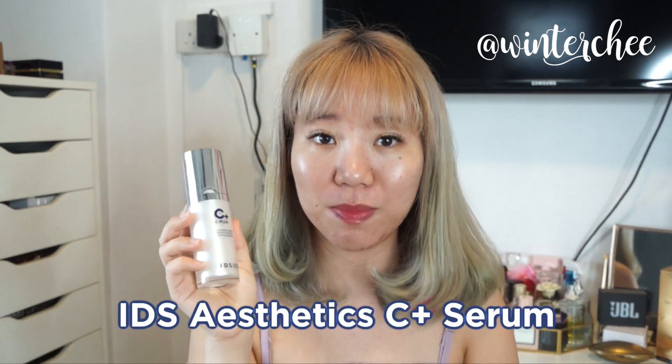The next product from IDS that I really love is the C Plus Serum. This is a highly concentrated vitamin C serum. If you're prone to acne you'll know about scarring — this will help minimize scarring and make it less dark, and I realized it definitely helped to brighten up my skin and give it a luminous glow. I apply it all over my face and rub it in to ensure everything is absorbed into my skin.